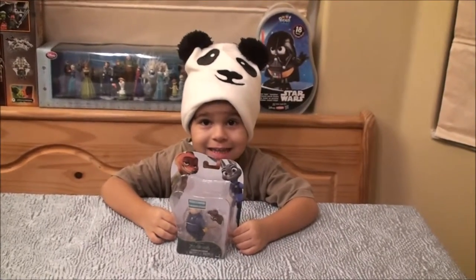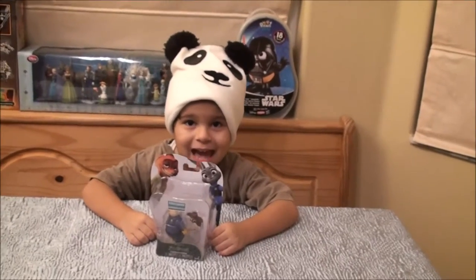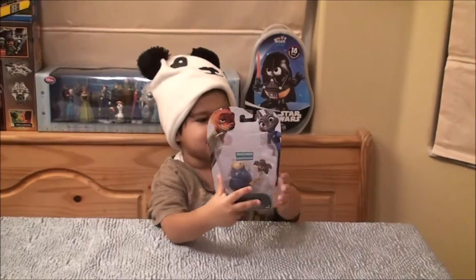Hey guys! Thanks for tuning in for Toymer 2. Today we have this cheetah set from Zootopia.